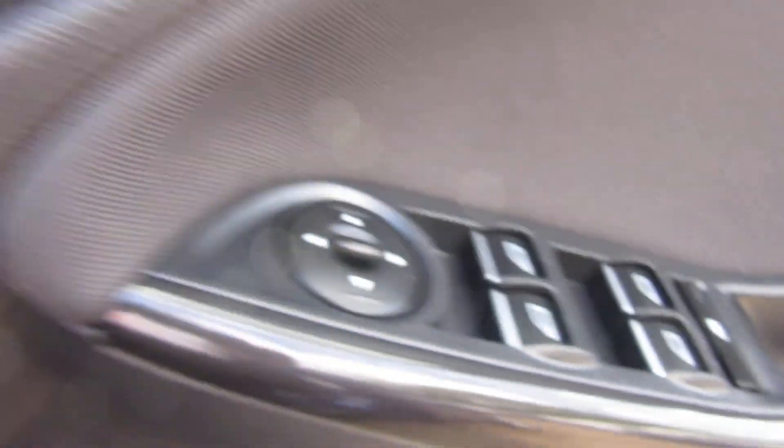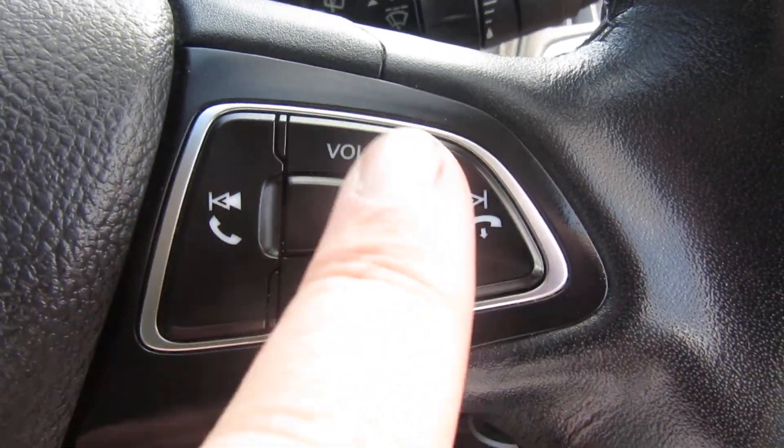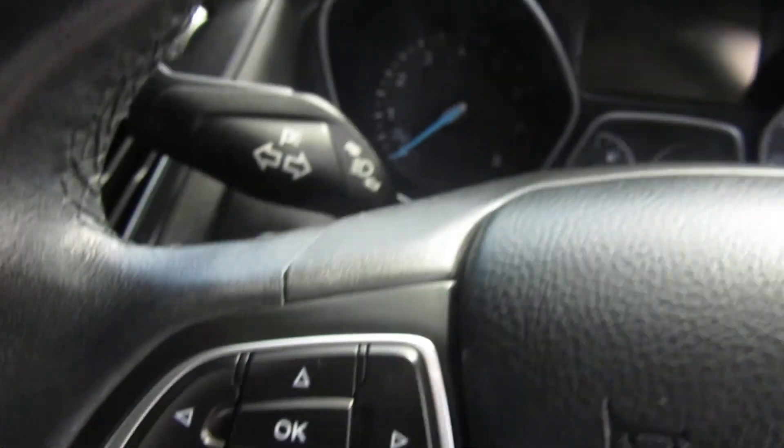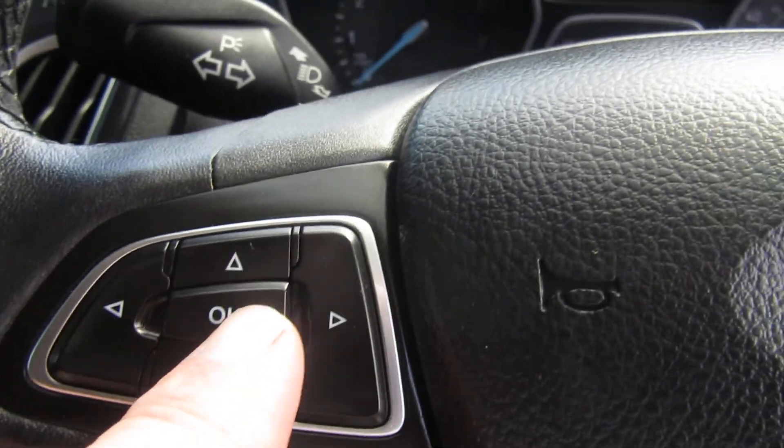On the steering wheel you've got Bluetooth telephone answering, and your volume control. On the other side you've got your other media control for the screen, and then you've got your cruise control and your speed limiter.